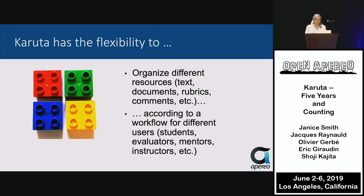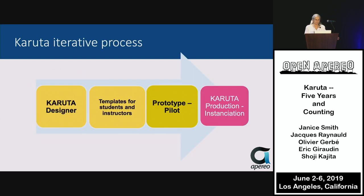Karuta has the flexibility to organize different resources according to a workflow for different users, and used best, it follows an iterative process. A designer who's learned the features of Karuta works to create templates for students and instructors to interact. A prototype is developed and piloted to further refine the process before going into instantiation and production.